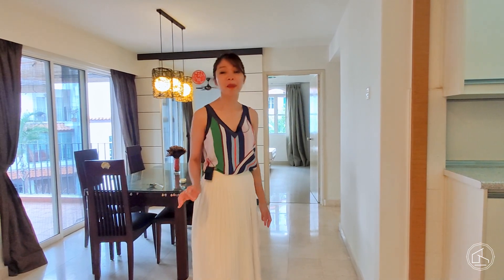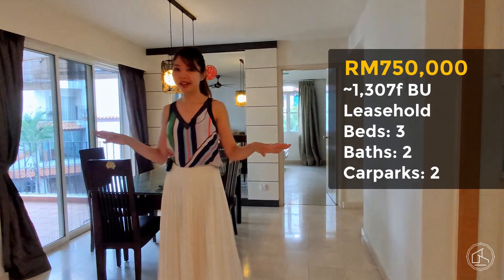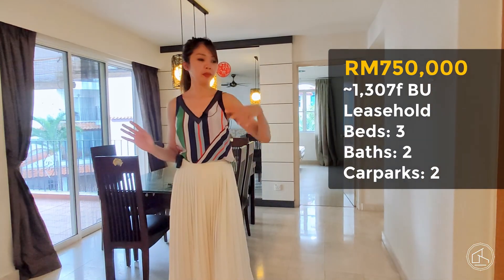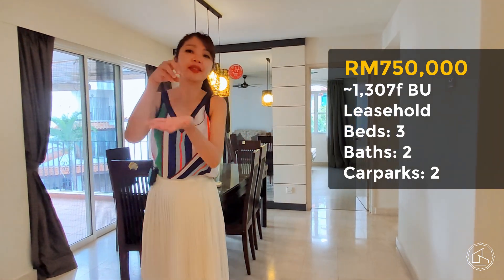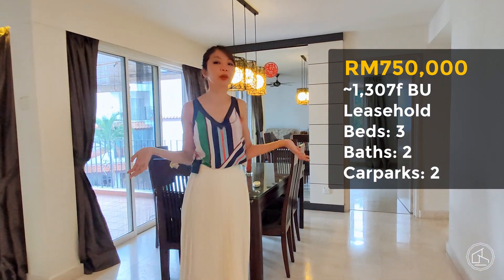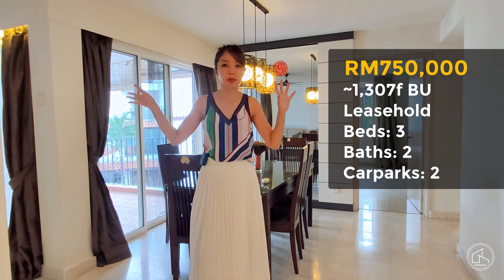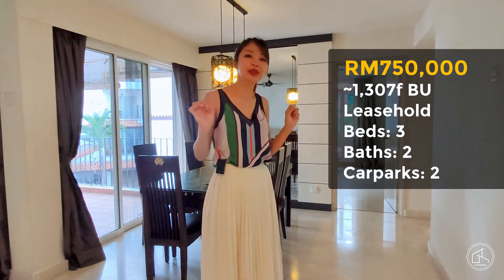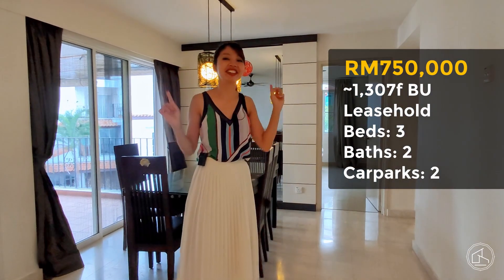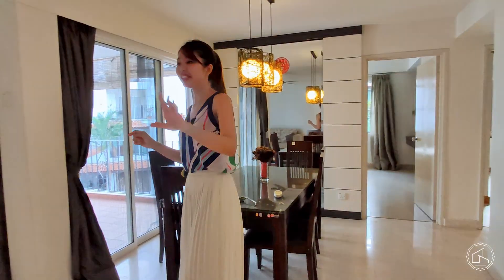Now I'm standing in the second unit of Andalusia Pantai Hill Park. This unit is slightly different in its layout — the kitchen is on my left-hand side and the bedroom is on my right-hand side. Its position among the blocks is also different; we're surrounded by a lot of greenery, and you can hear the beautiful sound of children's laughter. It's evening time, so they're out playing.